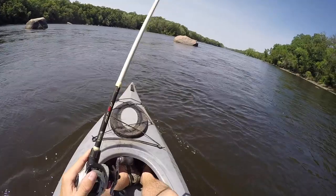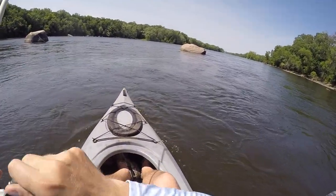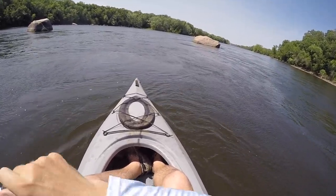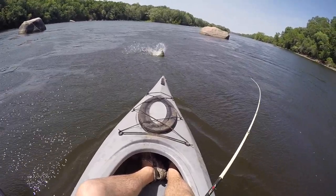How does that paddle keep dragging in the water? There we go, we're on! Decent smallie — wow, he is flying down river, he is flying down river!